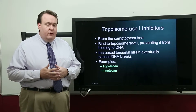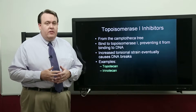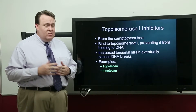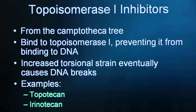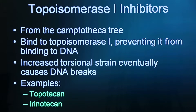The topoisomerase 1 inhibitors are the TKAN drugs: topotekan and irenotekan. The original compound came from the camptothecin tree, but it was too myelosuppressive and so it wasn't used in humans. These drugs bind to topoisomerase 1 and prevent it from attaching to the DNA and relieving the torsional strain, so the pressure builds up and eventually causes DNA strand breaks as the pressure overcomes the bonding.